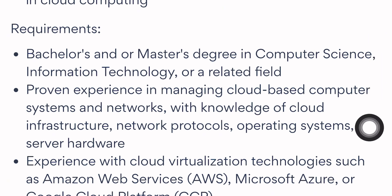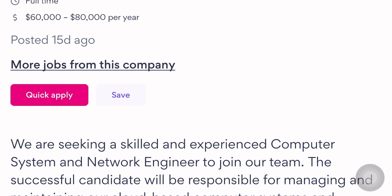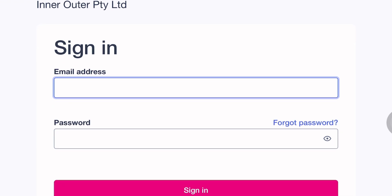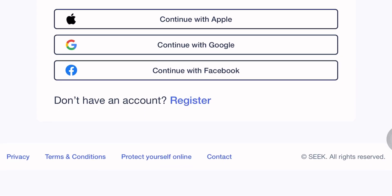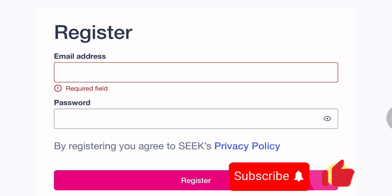You will need to have the relevant qualifications for the job. If you're interested, scroll up and click 'Quick Apply' to submit an application. On this website, you must register or create an account. If you already have an account, enter your email and password and sign in. If you're a first-time user, scroll down, click 'Register', fill in your email address and password, and follow the next steps to submit your application.